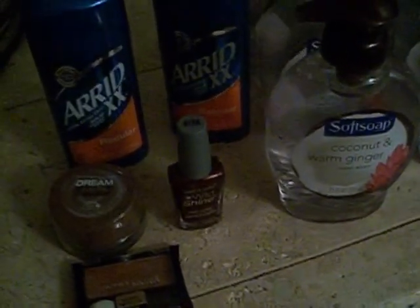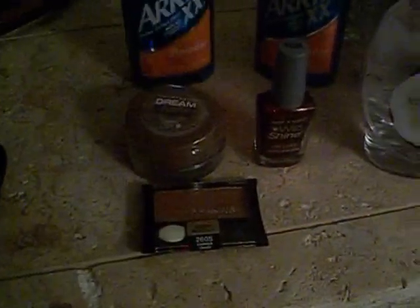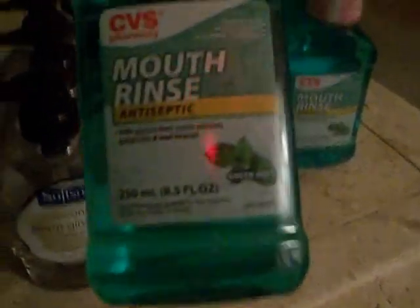If you're in CVS, don't forget to look for the Arid Double X regular deodorant, the Soft Soap coconut and warm ginger hand soap in 7.5 ounce, and the CVS brand mouth rinse in green mint. Let me know what you think of this new method of taking pictures on my phone and going to the other CVS to find deals faster. Take care, guys — bye-bye!